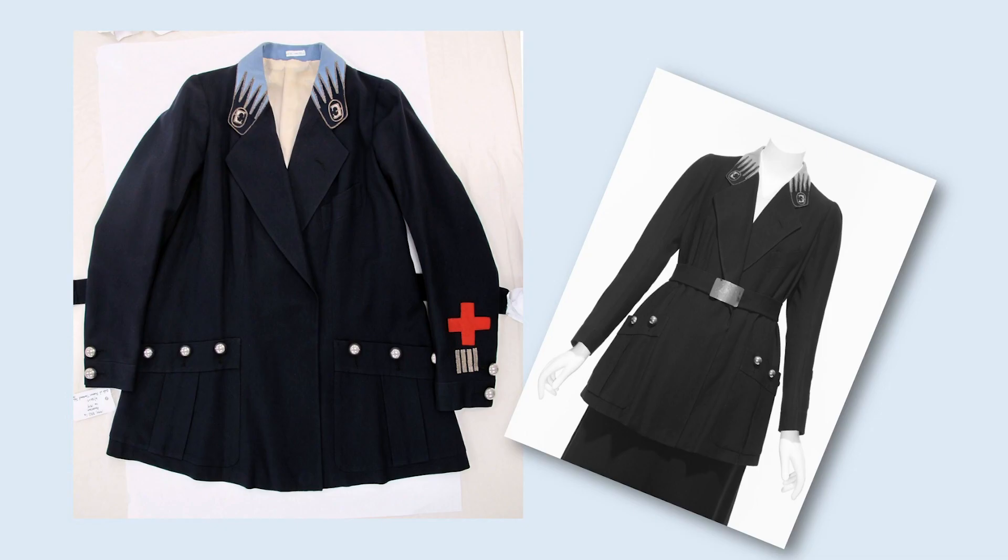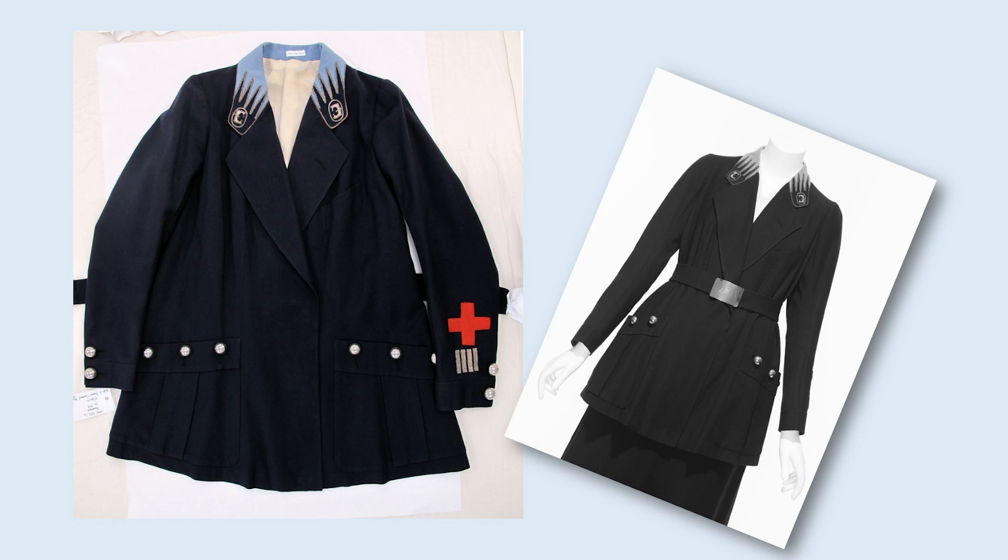Here you see the coat in its finished condition and its catalog photograph. In conclusion, the image of the nurse and the Red Cross are particularly potent and immediately recognizable symbols of service and of the critical role played by our healthcare workers. We hope you have enjoyed this glimpse into the Costume Institute as a tribute to the tradition of care and dedication that continues to this day.